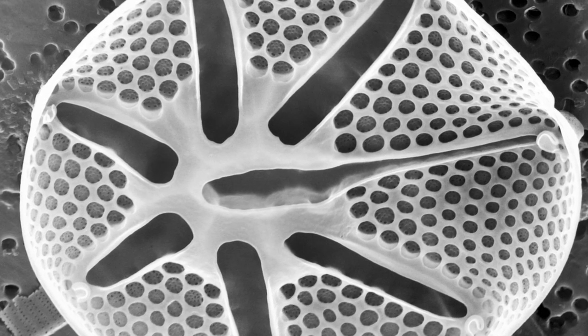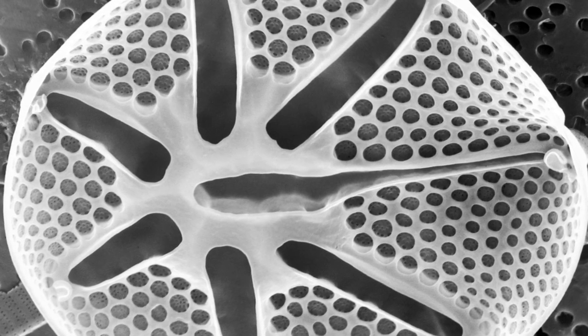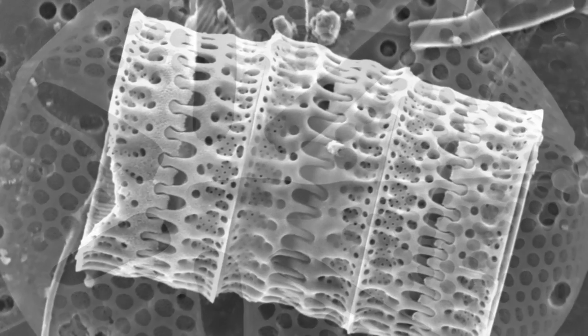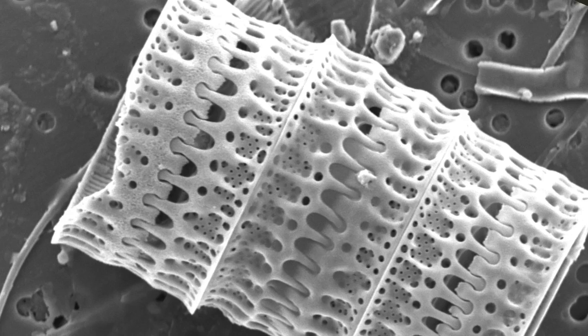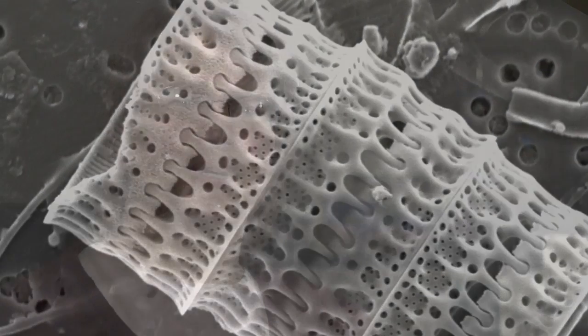I'm just fascinated. The textures and patterns are just gorgeous, and I like to repeat those in my artwork to see if I can even come close to what nature has done. Probably not, but it's just really fun to sort of have my own expression of what nature is already doing.